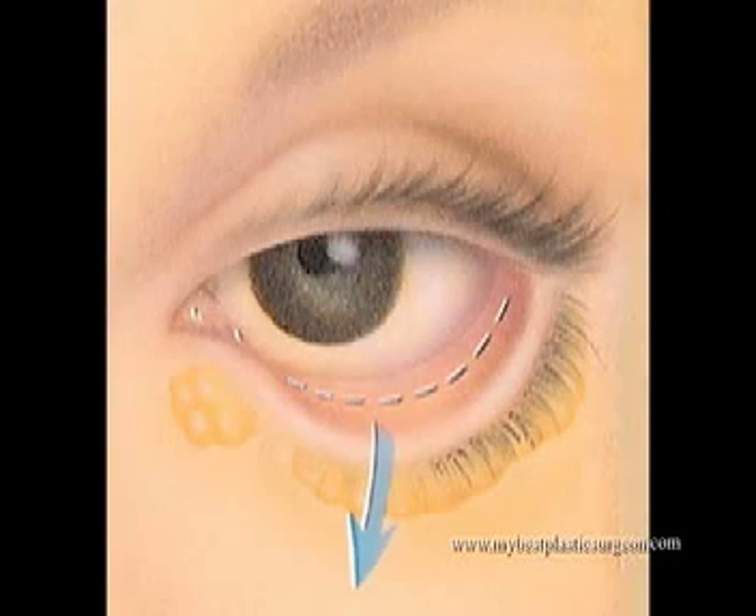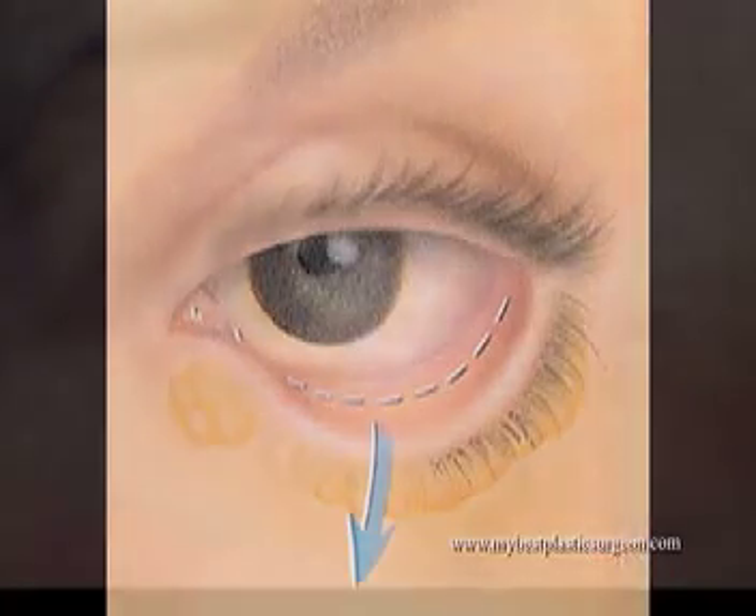One of the safest and most effective ways to treat this problem is to remove the excess fat from behind the eyelid using the CO2 laser. Getting rid of the fat gets rid of the cause of the bulge. Using the laser helps to reduce the risk of bleeding.